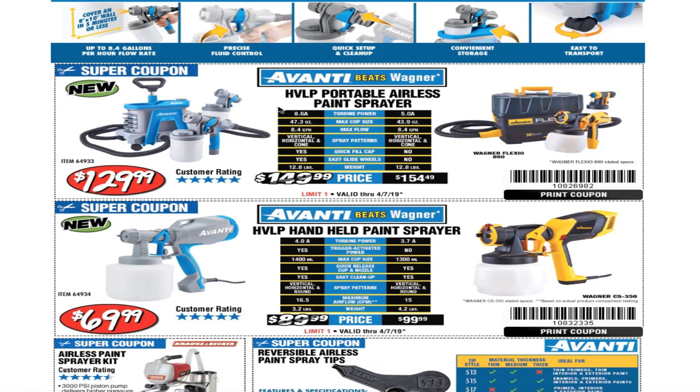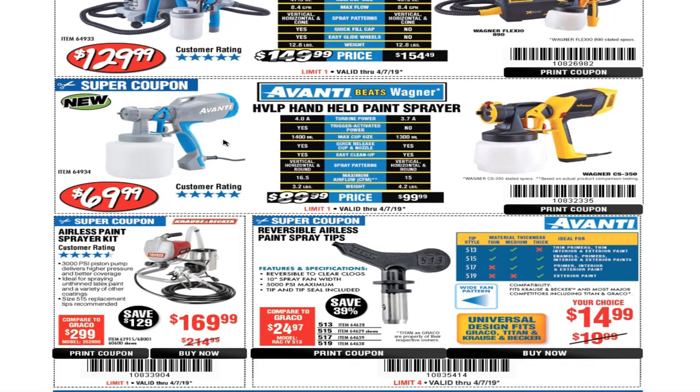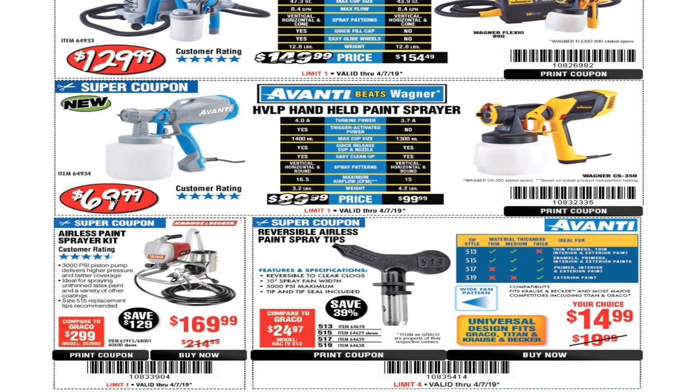I guess they're going against Wagner — that's the competitor. This one is $129, and the smaller one is $69.99.